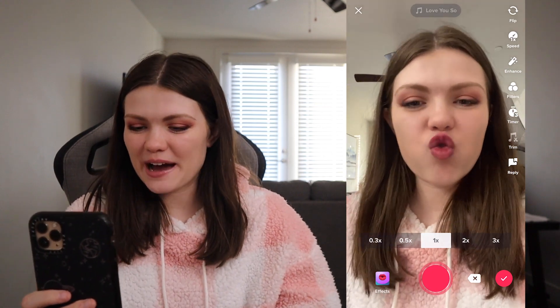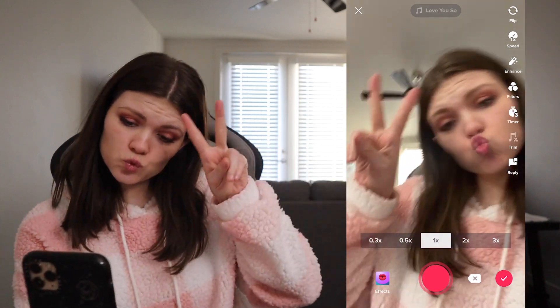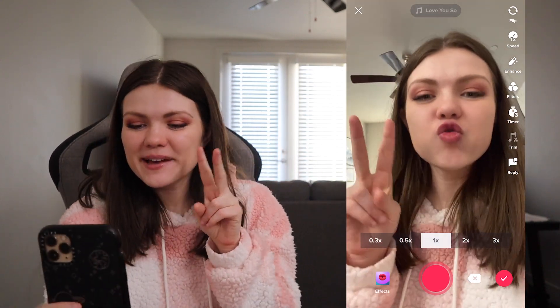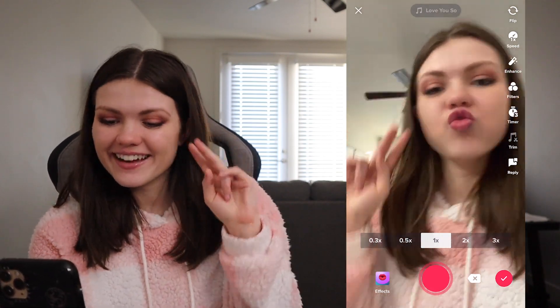It's the patty face no matter what you do. I can make any face and I'm like, this one's awesome.